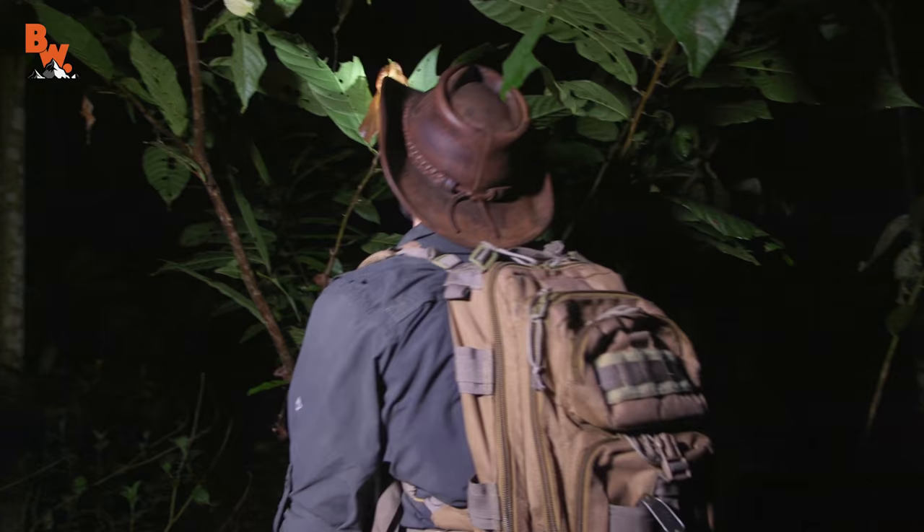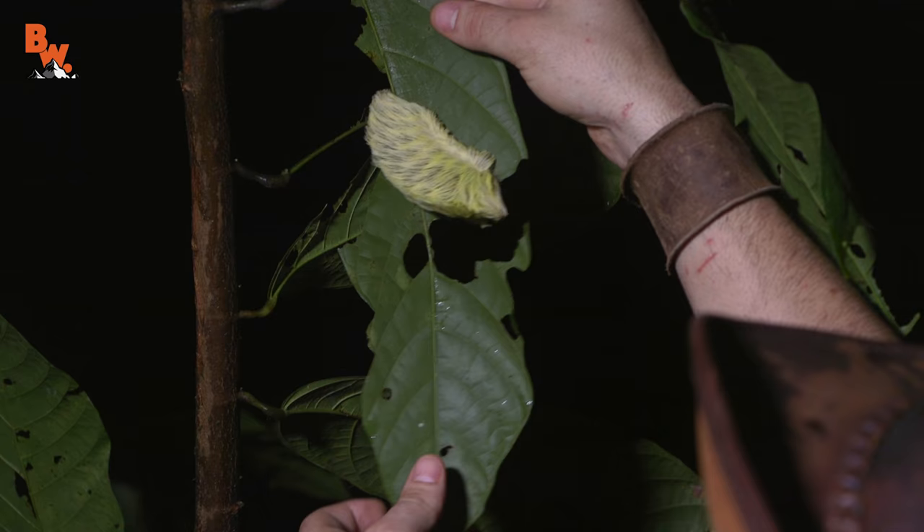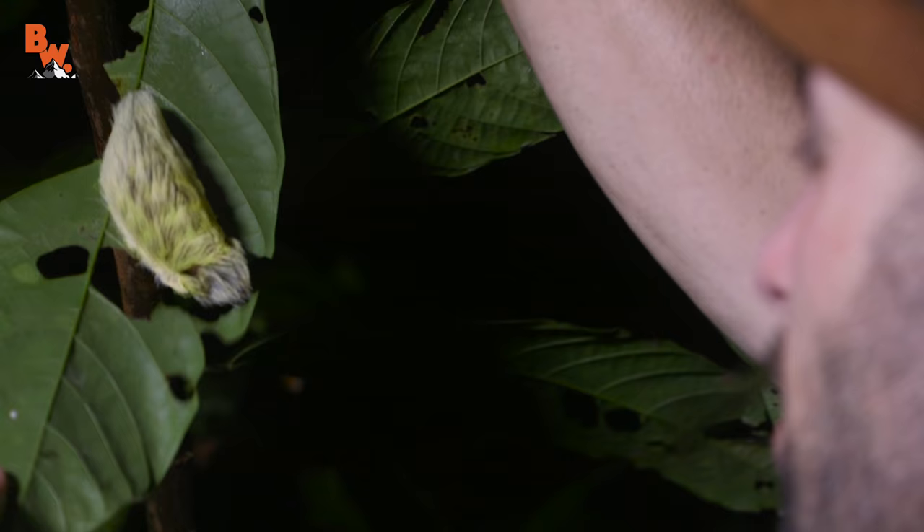Holy cow, look at this caterpillar. I wouldn't touch that. This is what the locals call a fire caterpillar. You sure that's a caterpillar? Oh yeah. Watch out — I'm going to bend this branch down because I don't want him to fall on my face. I would be in pain for hours.